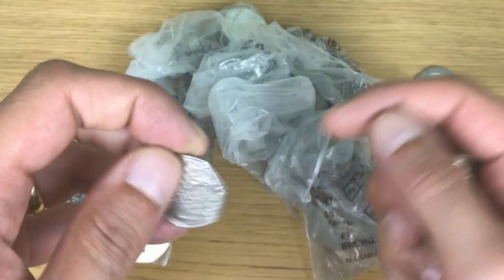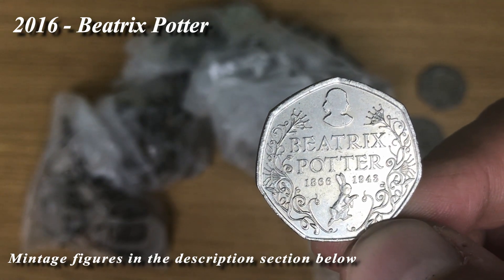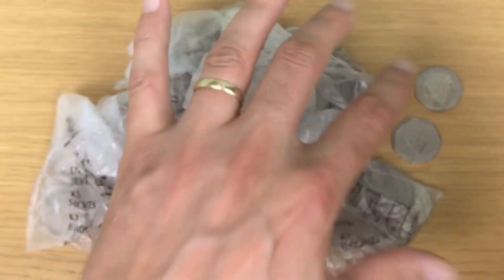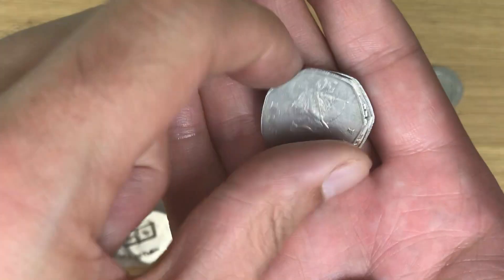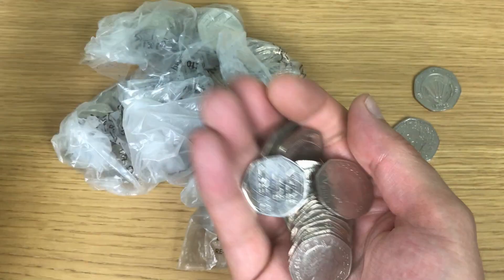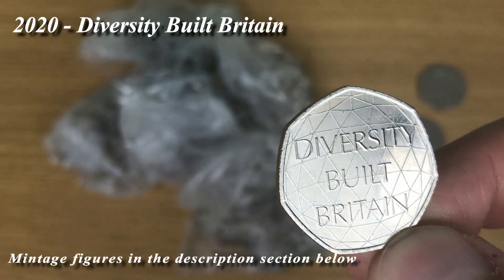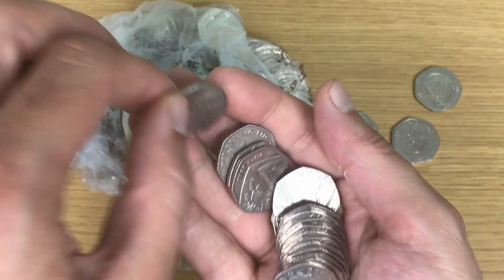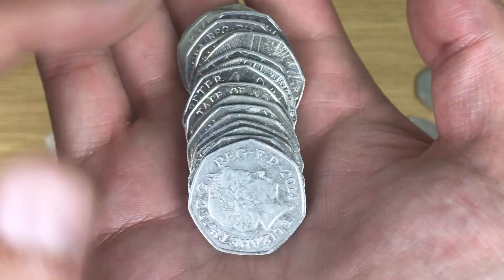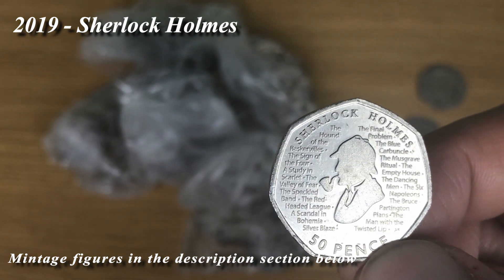Just about saw that 2016 as I turned it over — that is Beatrix Potter, definitely my favourite Beatrix Potter coin. Look at that — straight on the top there is Diversity Built Britain, and another Sherlock Holmes. That's two of those.